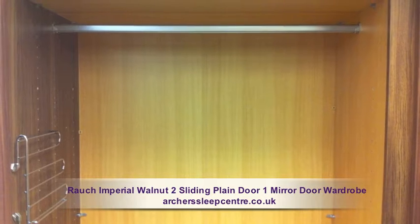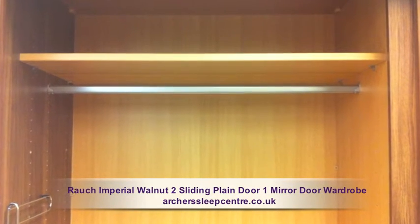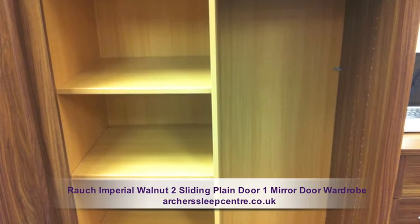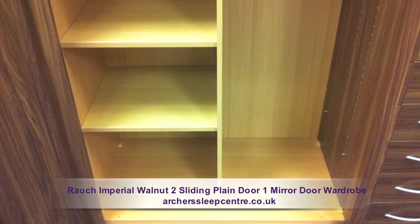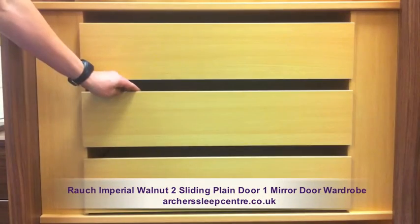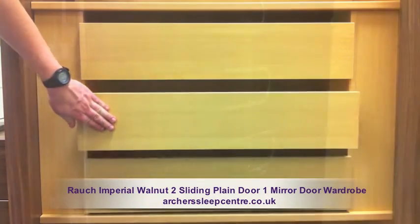Internally, there are adjustable hanging rails and adjustable top and bottom shelves. The interior has an impressive amount of space that offers you the opportunity to customise the unit for your lifestyle needs. There are also a variety of interior options available, from additional shelving and drawers to tie racks.